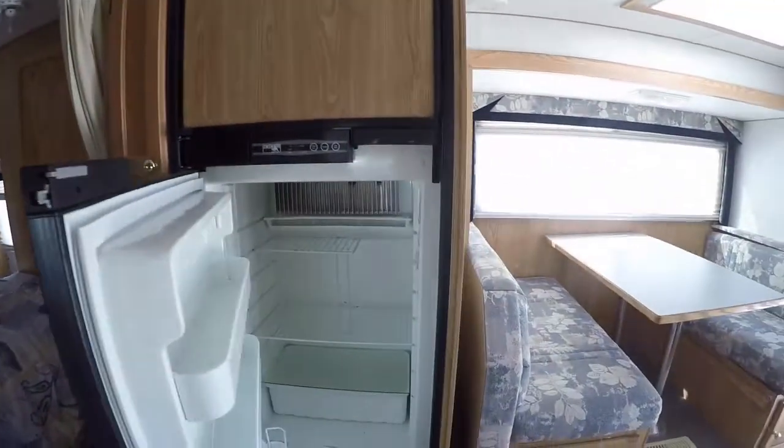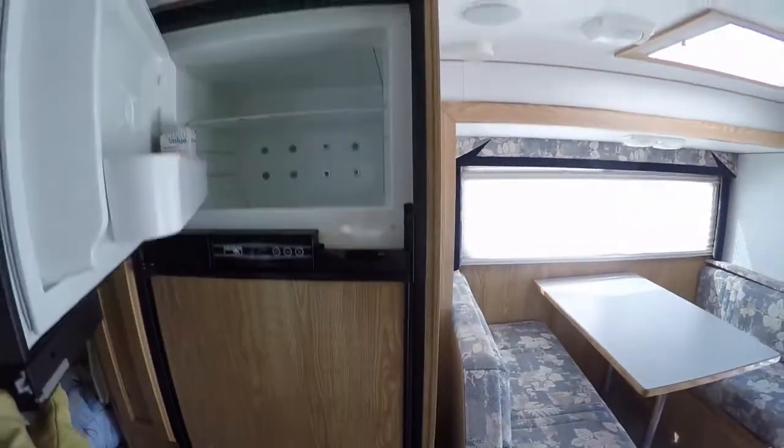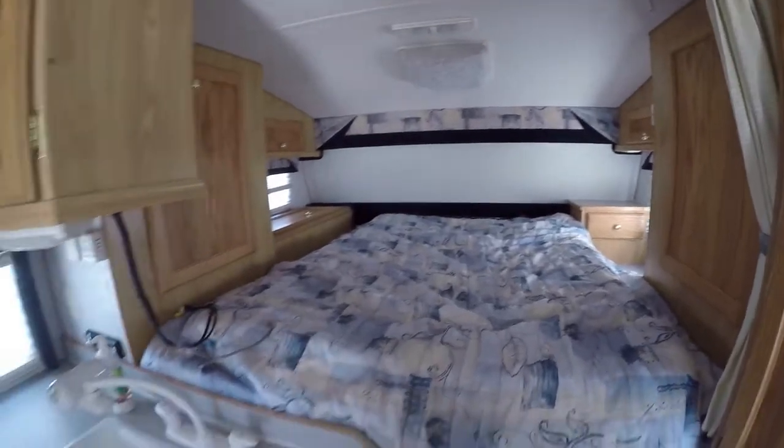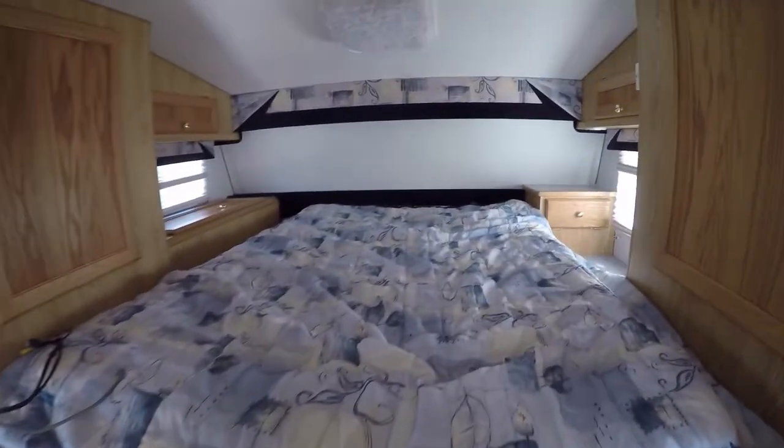Check this out — you can pack this sucker full of fresh food and cold beer and hit the road to fun and excitement. A full-size bed will make sure you get a good night's rest.